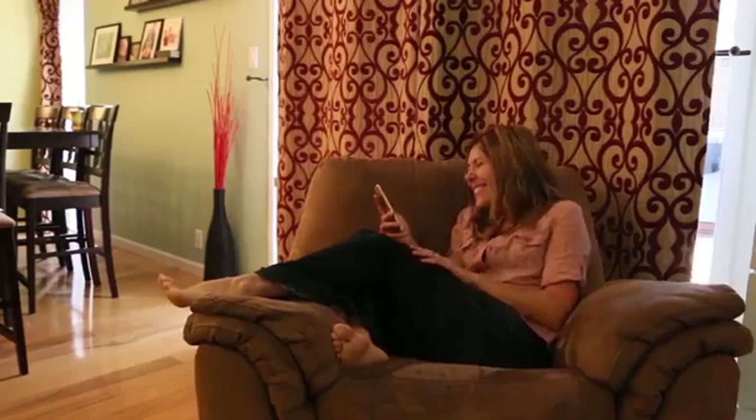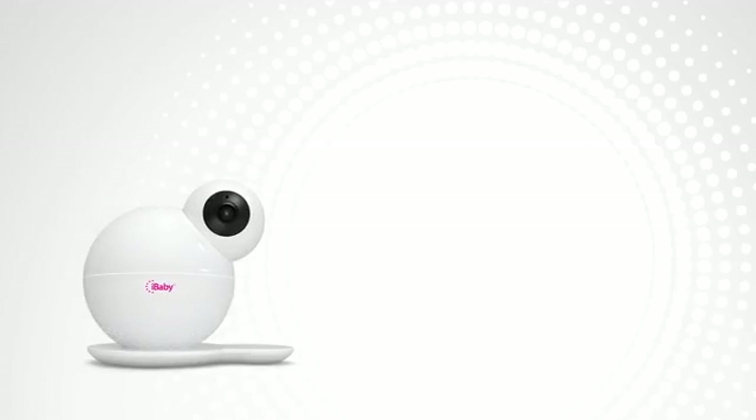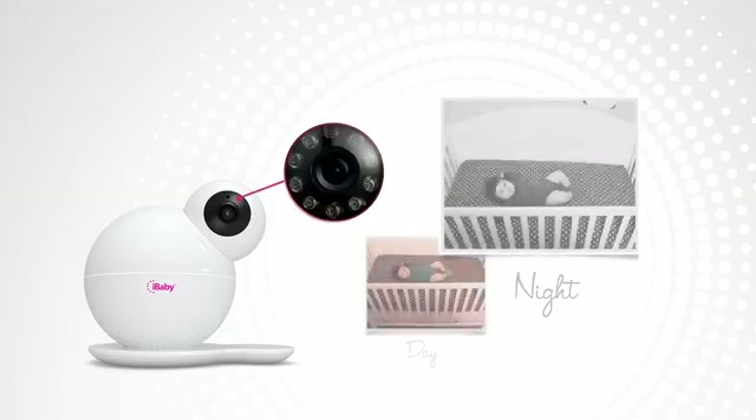You're now able to see your baby whenever you need — at home, at work, anywhere in the world. The night vision feature helps you see your baby clearly day or night.